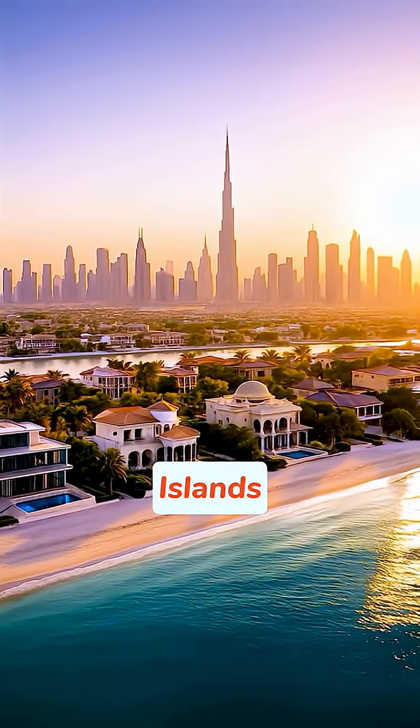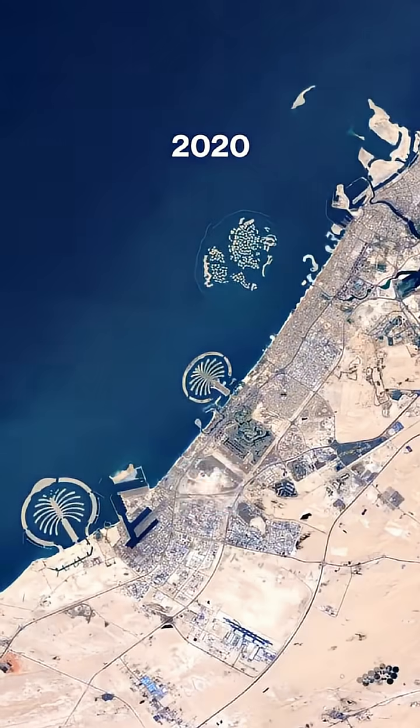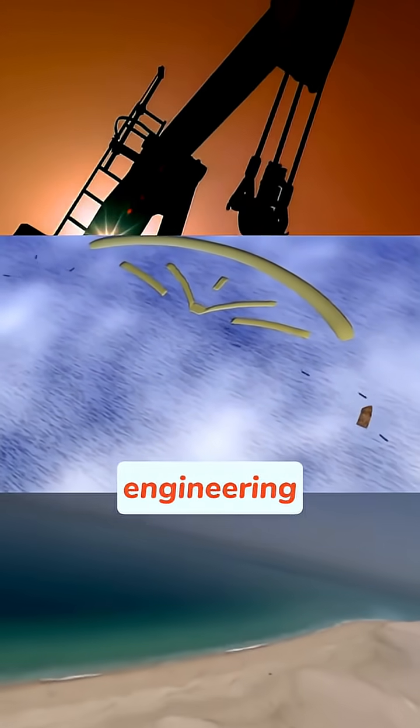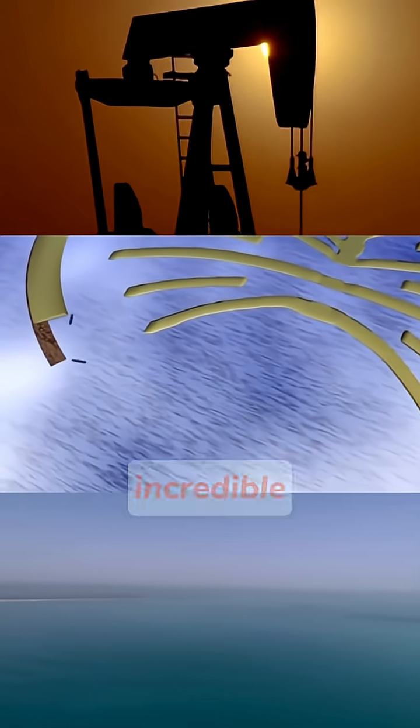Did you hear? Are Dubai's famous Palm Islands really sinking, or is this just a huge urban legend spreading from ear to ear? This colossal engineering marvel constantly becomes the target of such rumors. So what's the truth? Is there an incredible plan behind it? Here are the facts.